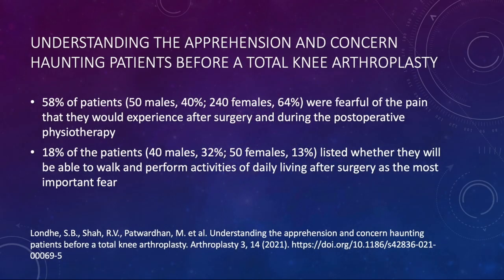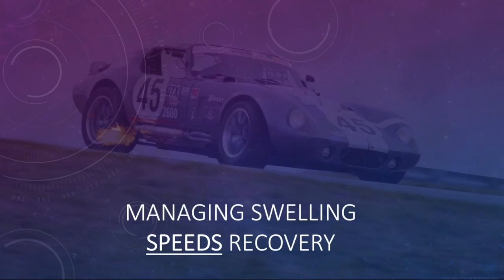We need to understand what patients are going through. Look at this paper from 2021: 58% of patients really fear the pain they're going to experience after surgery and during post-op physical therapy. And 18% wonder if they're ever going to be able to get back to regular walking. So managing swelling, in my mind, speeds recovery. We're going to show you my entire thought process from 2013 to now.